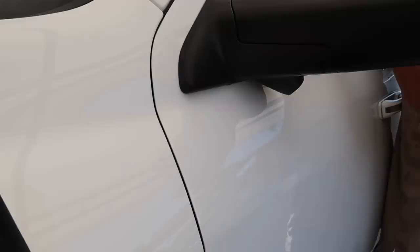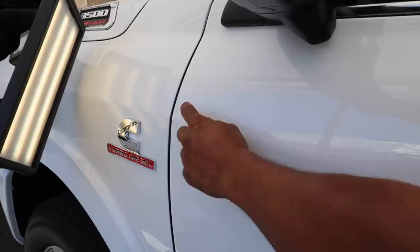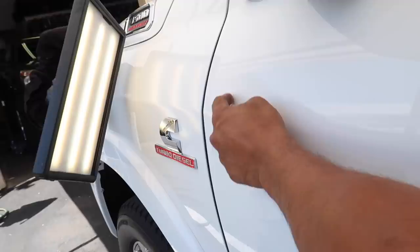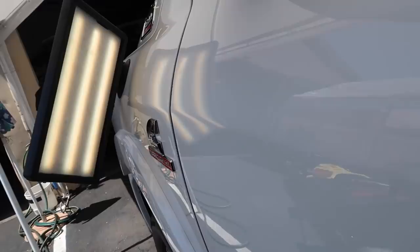He notices something interesting — right below the dent there's what he calls a nib mark. He explains it came from the factory when they sprayed the paint. Looking through the light at the panel, you can see where they tried to 'nib it out' — sanding it down to remove it and then polishing it. You can see the orange peel texture from the factory, and then in that specific area it's really smooth and glass-like. You can see the clear difference once he points it out.